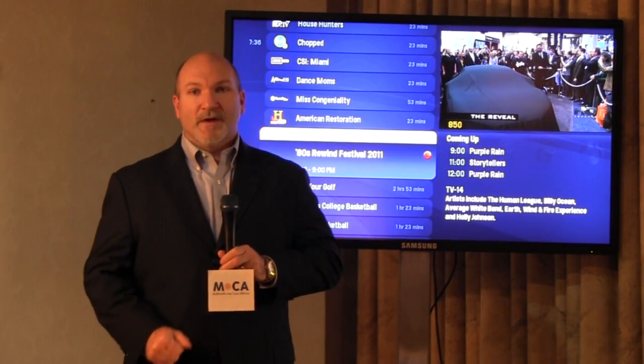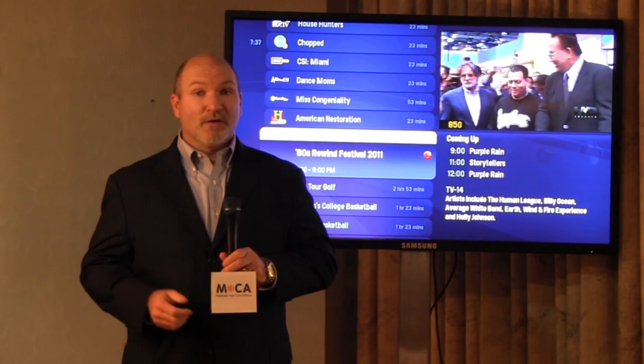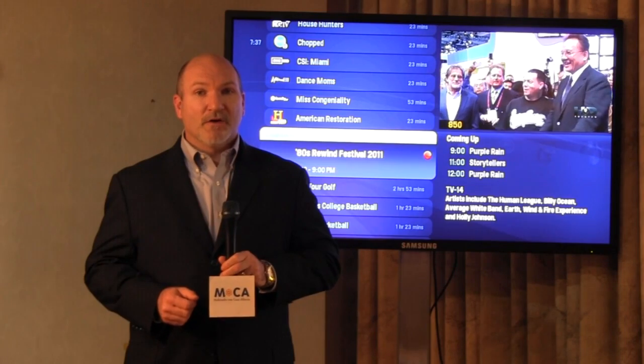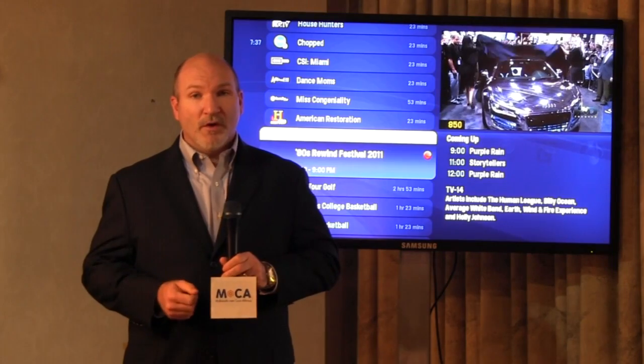Good afternoon. My name is Tom Williams, Vice President of Marketing and Business Development here at AERIS. Today we are in the AERIS suite at CES in Las Vegas, Nevada. We're going to be talking about the AERIS Whole Home solution that includes MoCA as a part of its infrastructure component for the home.